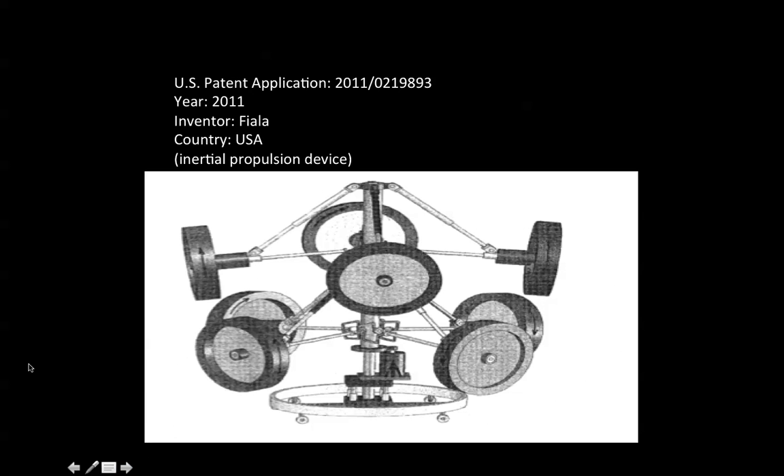U.S. Patent Application 2011-0219893, the year it was applied: 2011. The inventor is Fiala — F-I-A-L-A — country of residence: USA, and this describes an inertial propulsion device.